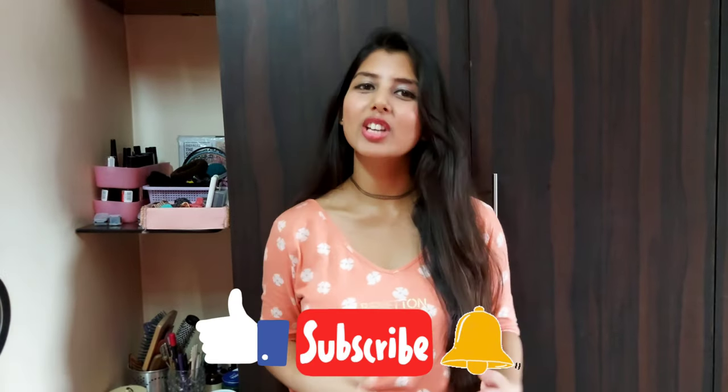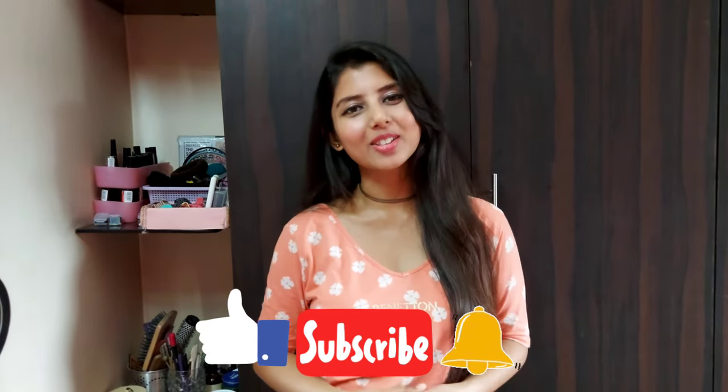I hope the video was helpful. Do let me know if you have any questions in the comments below. Like this video, share it with your friends, and subscribe to this channel for more videos like this. I will see you in my next video.